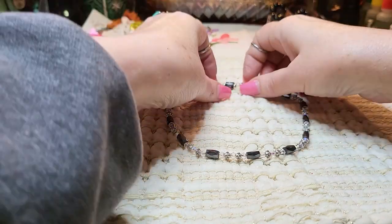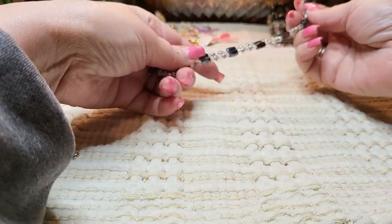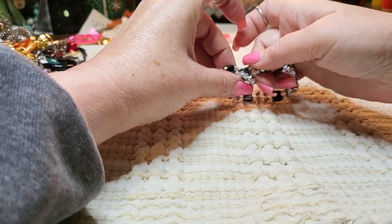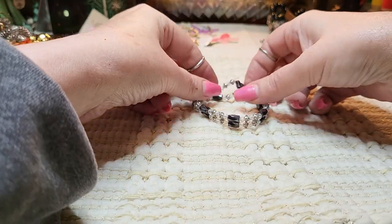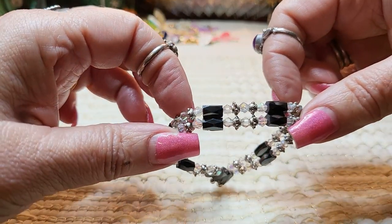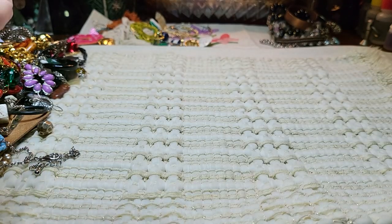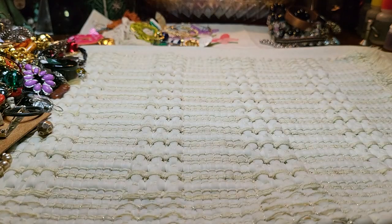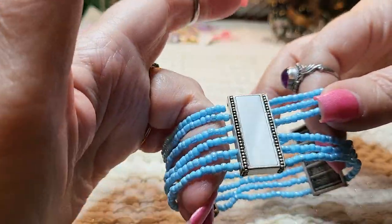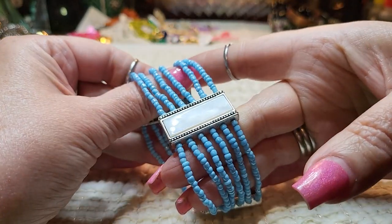You can wear it as a necklace or a bracelet — it would just be two loops like that. Very nice. And we have another bracelet — these look like mother of pearl and seed beads. Great stretch on that one. That's pretty.